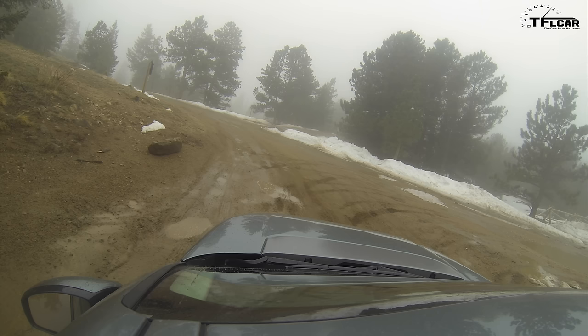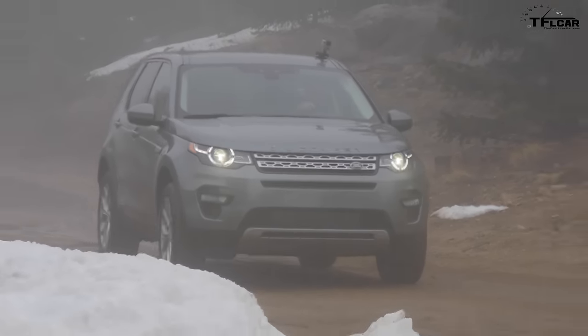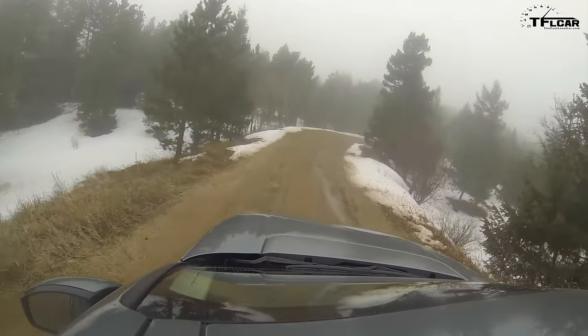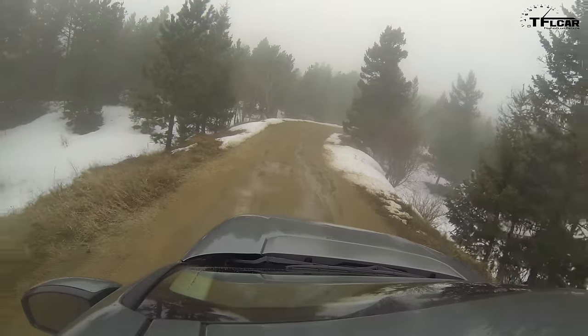I'm going to bust through a very large pile of snow here. Here we go — yeah, no problem. The approach angle isn't the best; the nose sticks out a little bit, but 8.3 inches is pretty good, and that is minimum ground clearance.